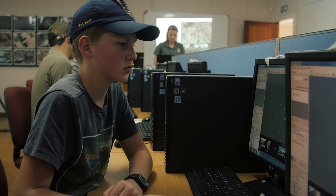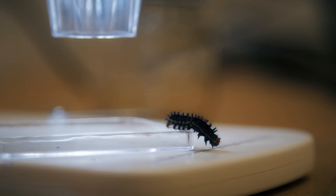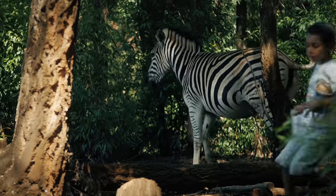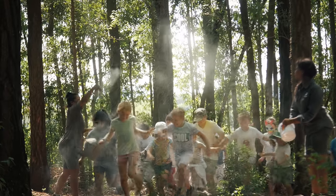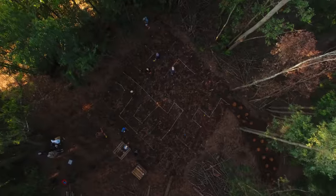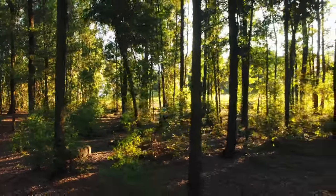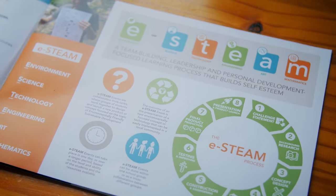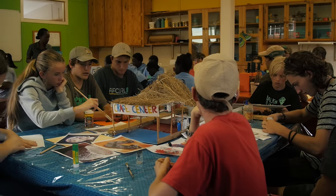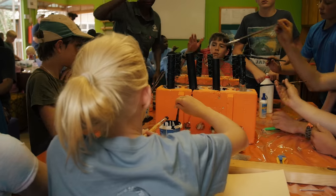Even though we say we're an outdoor classroom, we still offer a lot indoors as well. We have it all — right from government schools through to private schools, we are catering for the entire schooling system in this country. With this new program called ESTIM, we use the environment to teach science, technology, engineering, arts and mathematics.